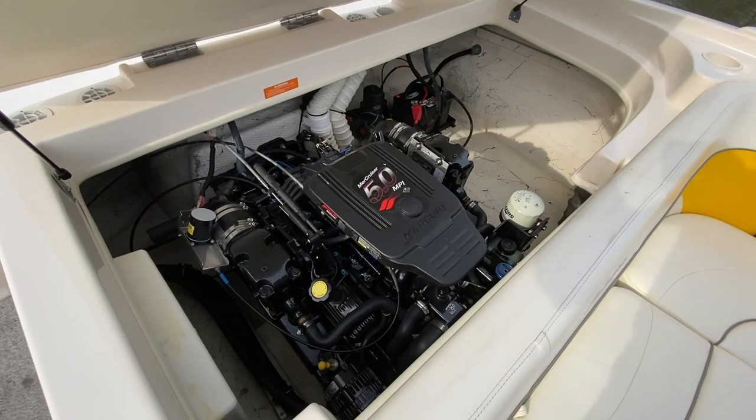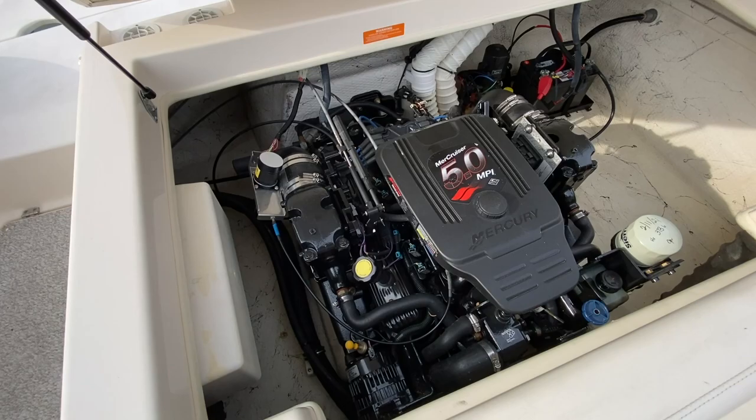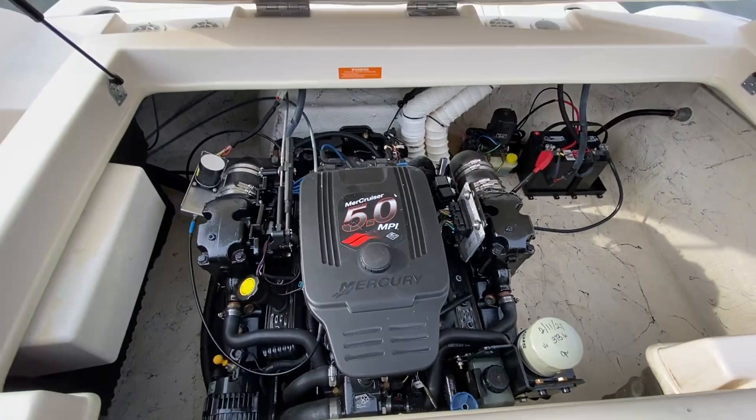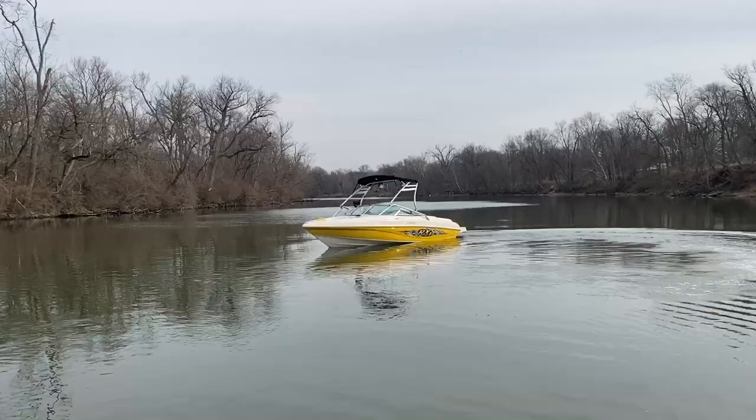The 5-liter MerCruiser has had a fresh oil, cap, rotor, spark plugs, and wires, and a fresh bellows job done to it — it's ready to go. Oil is done, all that great work completed. It's a great running engine and a nice clean cockpit. Now let's watch some running footage.